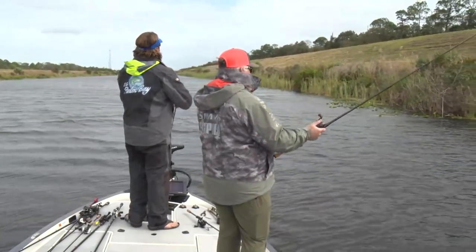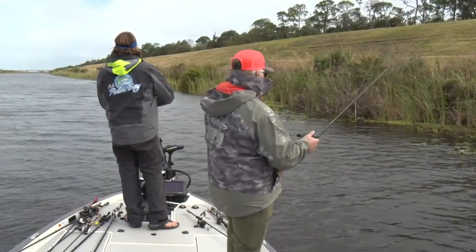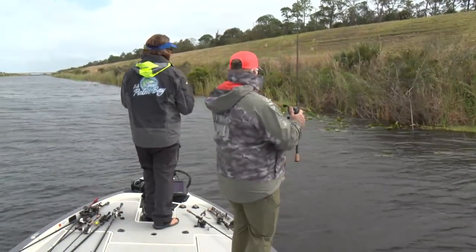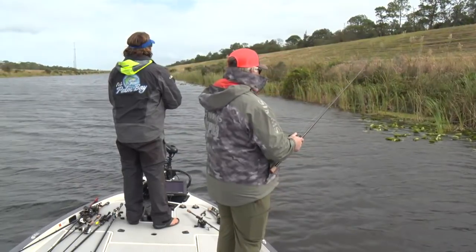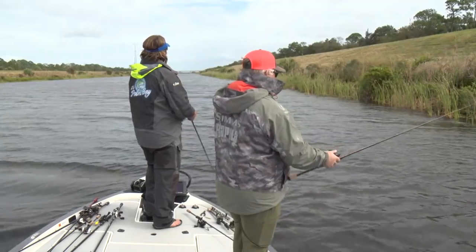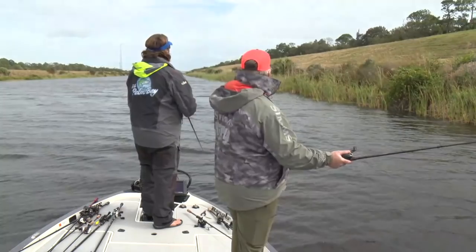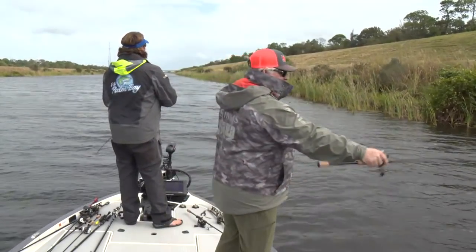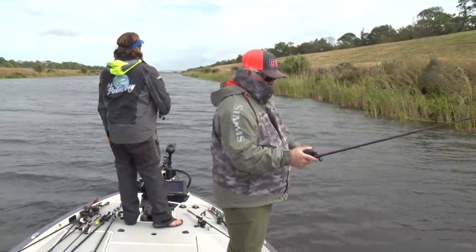Chris H asks: how would your approach change if you were just looking for that one big bite? If I was just looking for that one big bite today, I'd probably go with a big swim bait. Punching very heavy vegetation down here in Florida is a great way to catch big ones, but I thought this canal would have a lot more of that kind of stuff in it to punch, and we've covered a lot and I'm not seeing it. So normally I'd say a big swim bait or punching. Did you just miss another one? He was little, but he ran off with the bigger bait. Sometimes if you go back in there you can get them to go again.